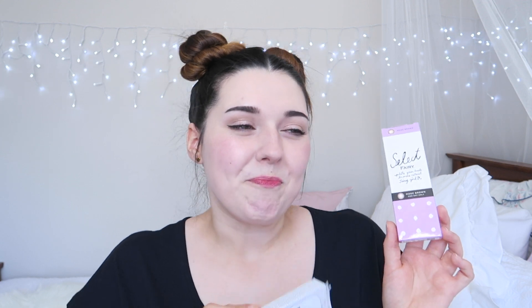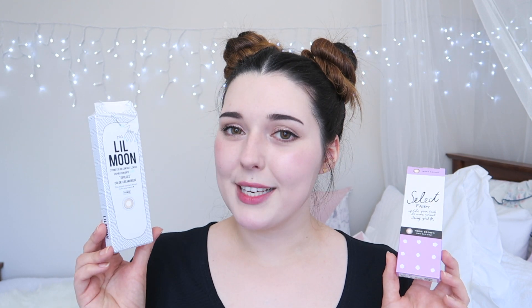I finished the Lil Moon three-tone color contact lenses and I've got the last pair in my eyes today. I really enjoyed these — they're definitely much more comfortable than the Select Fairy. The Mode Brown lenses I didn't love; they weren't the best color for me and they're not as comfortable as the Lil Moon, so in future I'll be trying more of the Lil Moon brand.